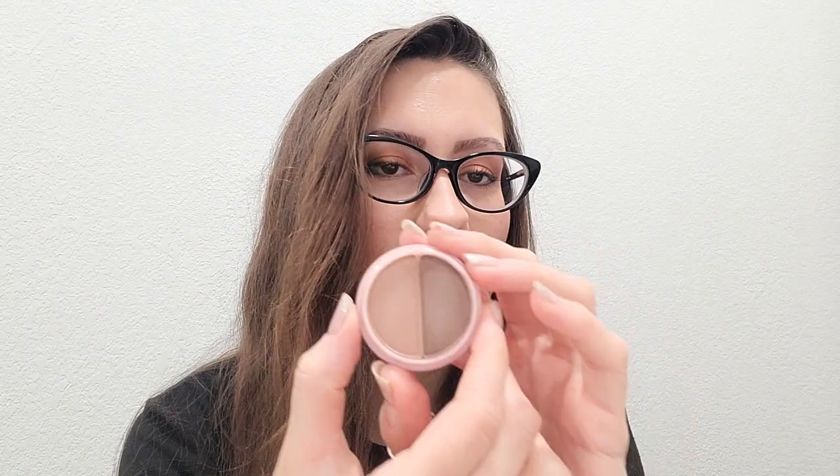This one is called Bon Voyage and it's actually a matte duo set. It's kind of similar to another one I have — I can't think of the name right off the bat — but it's a little bit darker. I don't have my other makeup stack with me to compare at the moment, but I'll show you: this is the dark matte shade and this is the lighter matte shade. Very pretty. You can go for an everyday look, it gives some nice color, they blend very well, and I love them.